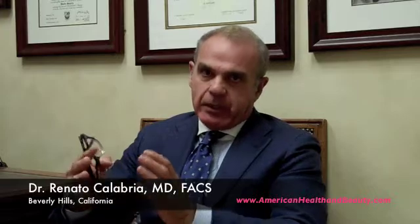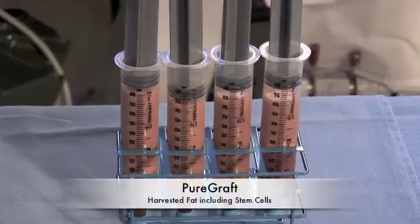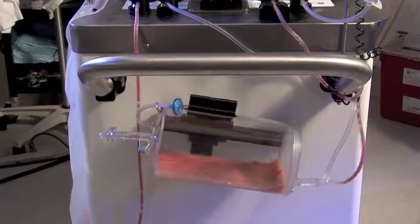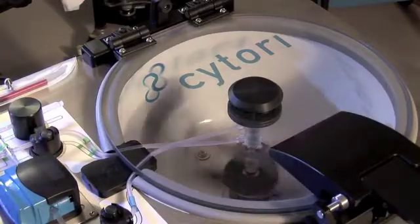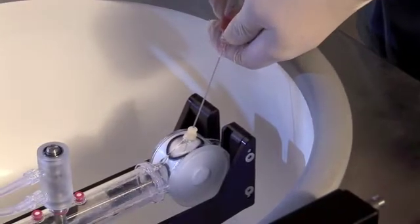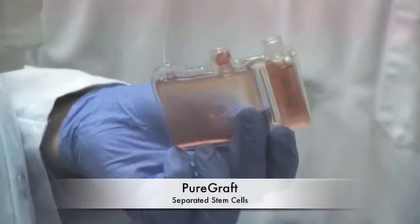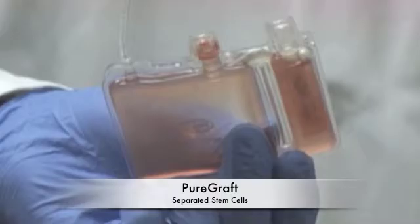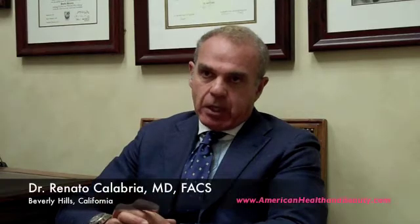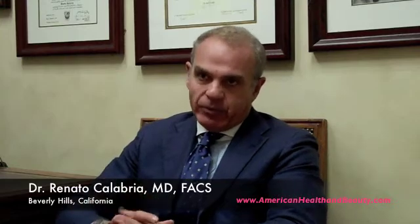PureGraft is something new, something that has been FDA approved, and something that is really technologically advanced. It's a technology that allows us to purify fat in a very scientific way. We take the fat in a sterile system, and it gets purified from all the debris, from the anesthetic that we use, from blood, from other impurities, getting down to a very purified fat, which theoretically has predictably longer longevity. That's why PureGraft is a well-proven technology, and it's FDA approved in the States.